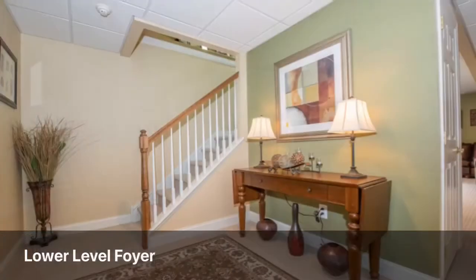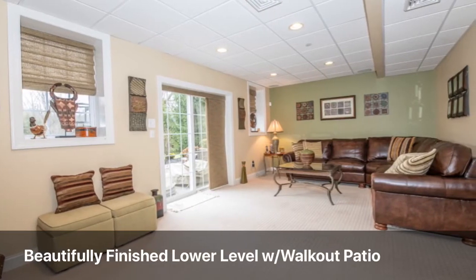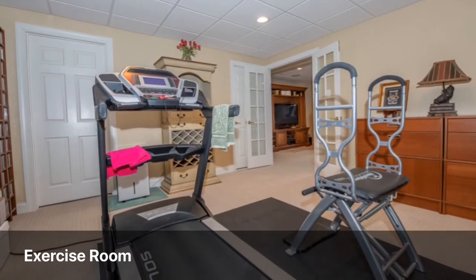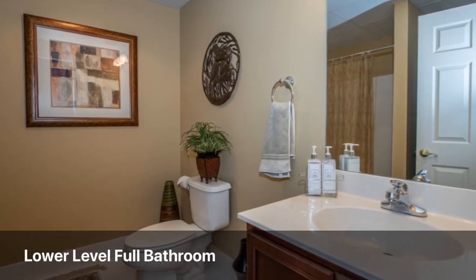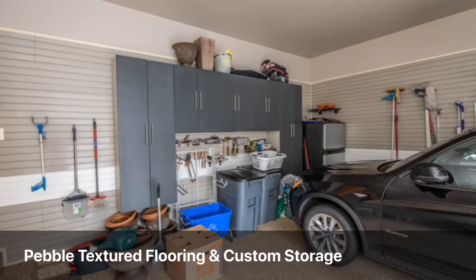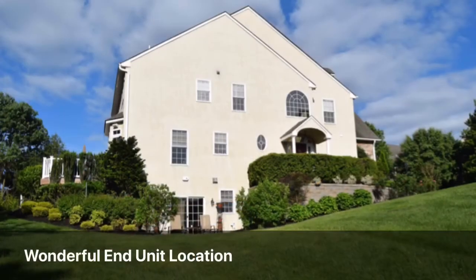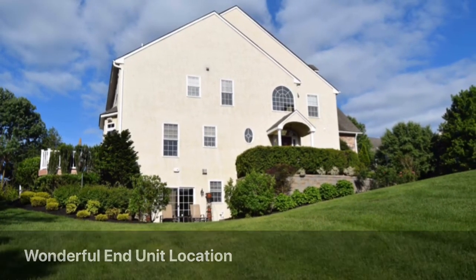The lower level offers additional space — there's a foyer, a large living family room with walk-out to a private patio, an exercise room, and a full bathroom. There's an abundance of storage space as well. The attached two-car garage has a pebbled textured flooring and custom built cabinetry.